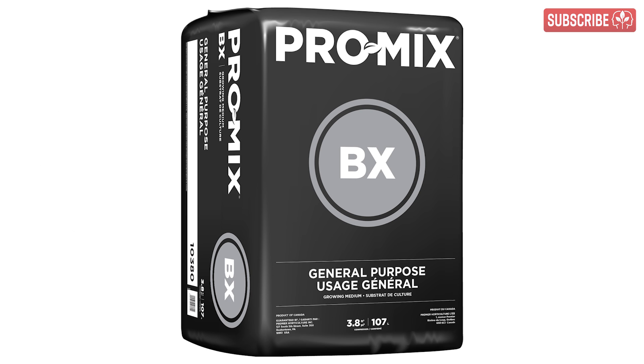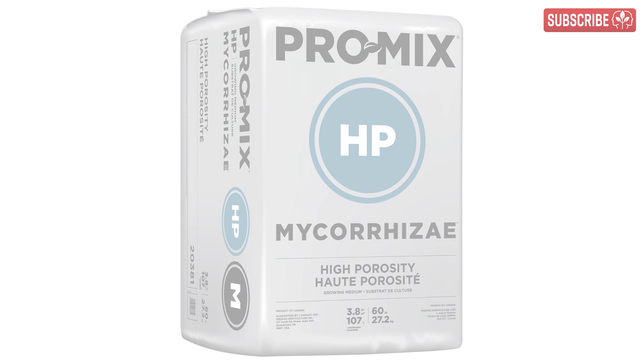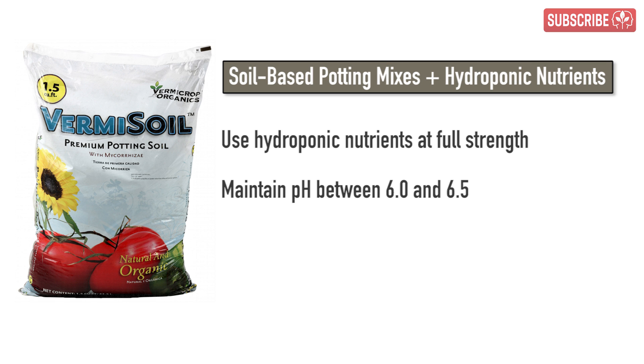In soilless mixes such as ProMix or ProMix HP, use hydroponic nutrients at full strength. Don't forget to check the pH of your nutrient solution too. Generally, if your pH range is between 5.5 and 6.0 then you're good to go in soilless media. And for soil-based potting mixes, shoot for 6.0 to 6.5.